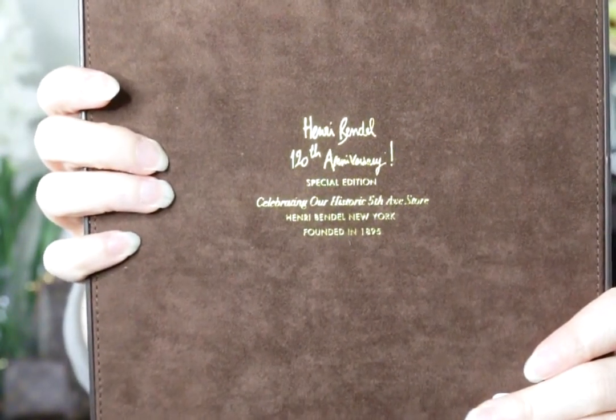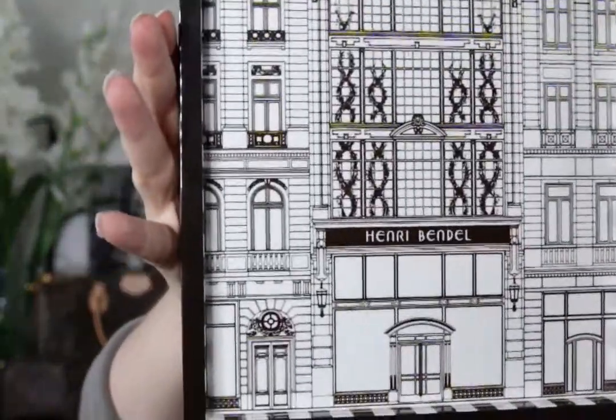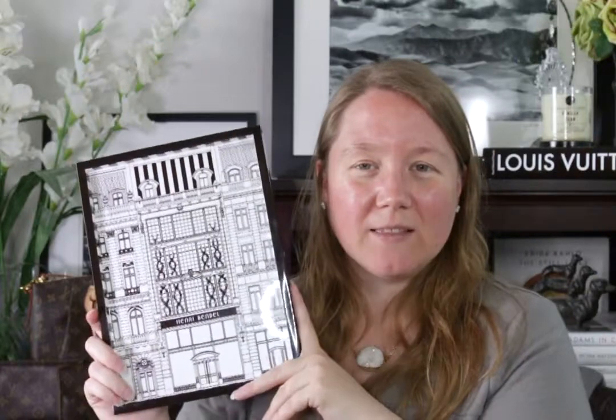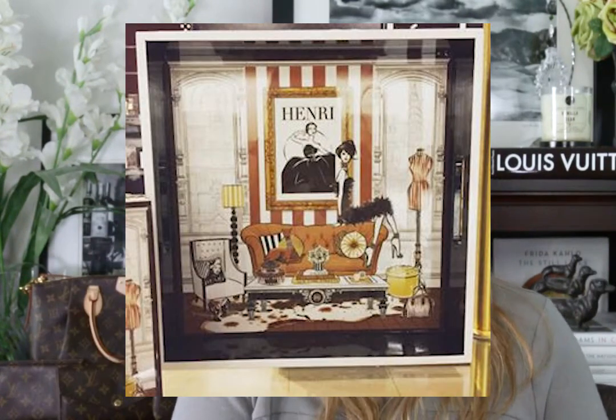It says: Celebrating our historic Fifth Avenue store, Henry Bendel, New York, founded in 1895. It's that same drawing that's on the tissue paper — their Fifth Avenue store in New York. They still had it; it was the last one in the store and it was part of the semi-annual sale, so it was 60% off. That's why I got it. If it was still $100 I wouldn't have paid that much. I also saw another tray I really want, which is $128 — it has a lady sitting on a couch with a dog, and I'm a sucker for anything with dogs.